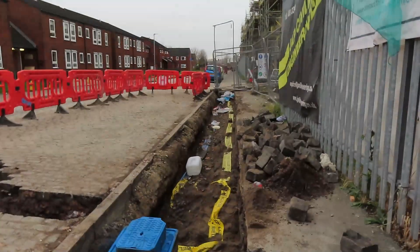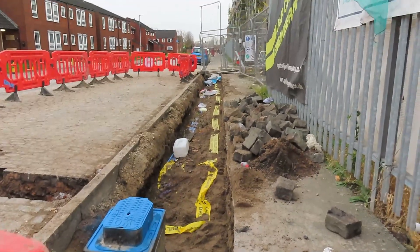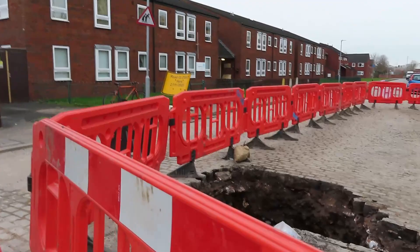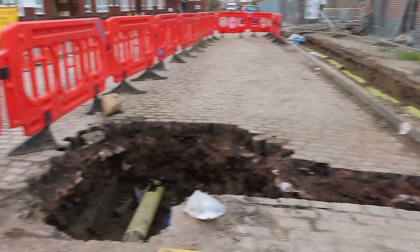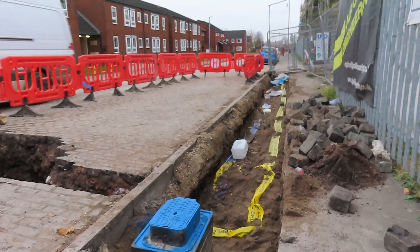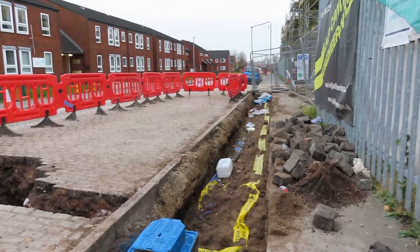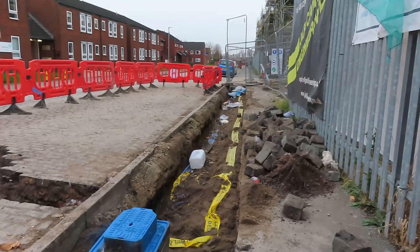Goddard Street is going to be closed for another week and we have got this bloody big deep hole. The blue thing is like a stop tap for the water — we've got hundreds of them. We've got all sorts of cables showing there. All the cobbles are up again, so will the cobbles go down correctly?